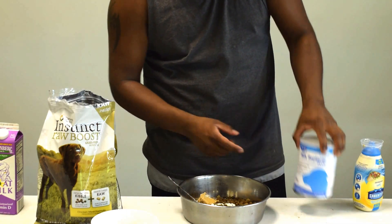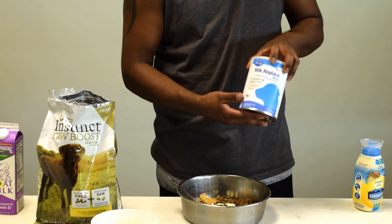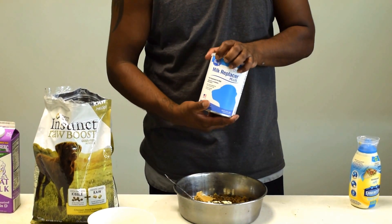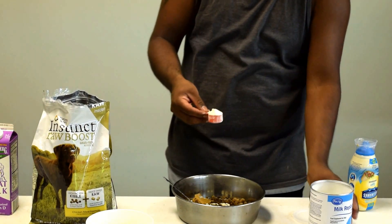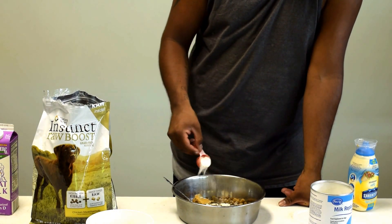Then I pour a little milk replacer. This is actually made for puppies that are nursing or off the mother's milk, but the reason I give it to her is because it has prebiotics and probiotics, which is really good for the mother — keeping her healthy through this process. I just sprinkle it on top.